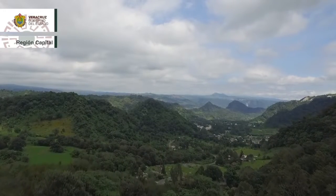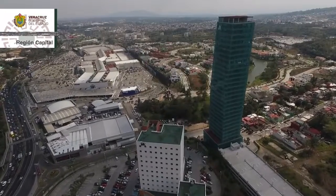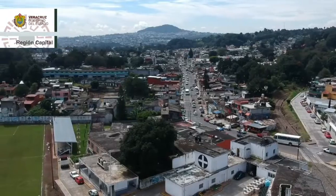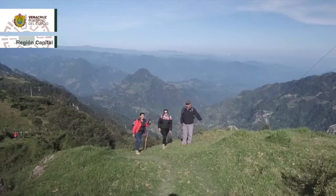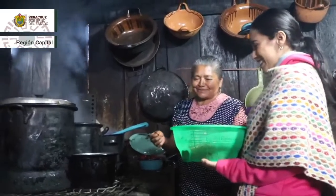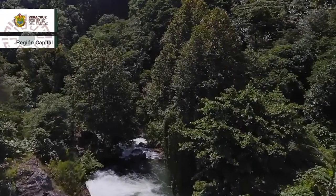La región capital la conforman 34 municipios con un total de 1.224.732 habitantes. Cada pueblo, villa o ciudad del estado de Veracruz tiene el encanto necesario para atraer visitantes. La población tiene fama hospitalaria y festiva. Hay que agregar montañas, ríos, artesanías, flora y fauna y una rica cocina. Ven y conoce la región capital de Veracruz.